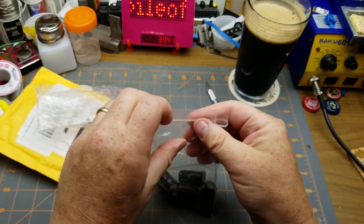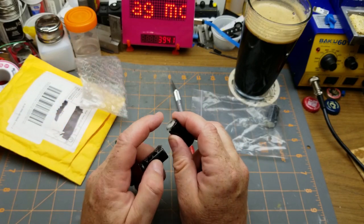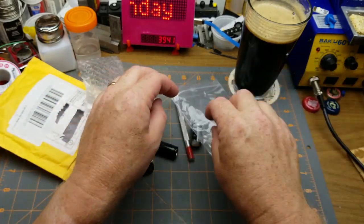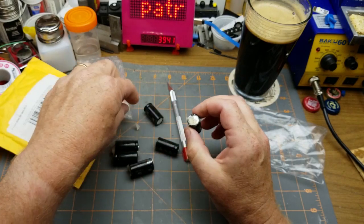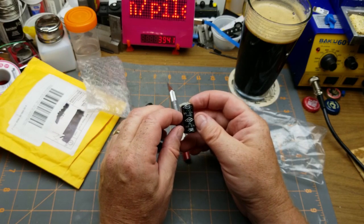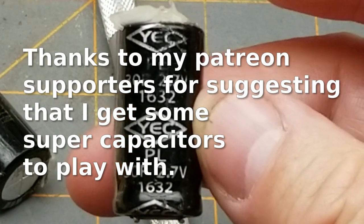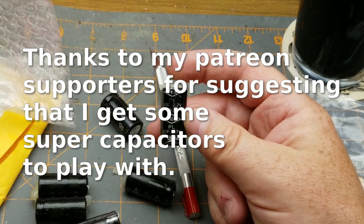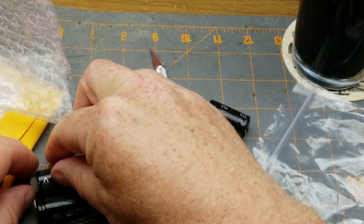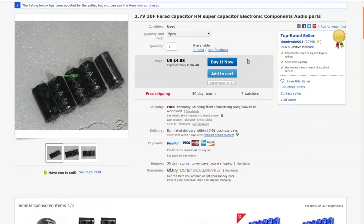Capacitors. Those look like used or reclaimed capacitors - they've got hot snot or something on them from their previous life. Well, I hope I bought them as used capacitors. We've got 30 farad, 2.7 volt - these are supercapacitors. But why are they used ones? I try really hard not to buy used electronics on eBay. That stuff's kind of ugly.